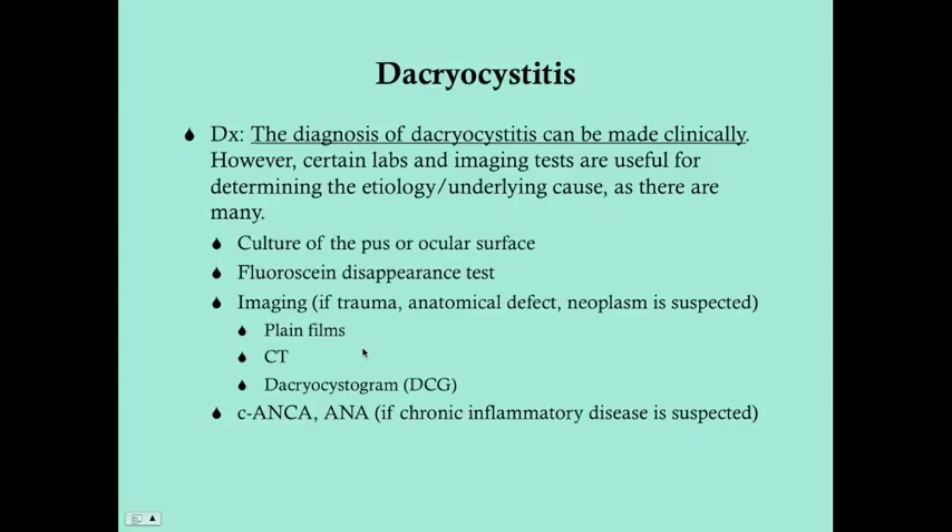Imaging should be done especially if trauma, an anatomical defect, or a neoplasm is suspected. Options include plain films — particularly in trauma with a bony problem — a CT, or a dacryocystogram, which helps look at the ductal system for anatomic defects. You should always suspect a neoplasm if there's any blood involved, such as bloody tears. If you suspect chronic inflammatory disease, C-ANCA helps with Wegener's granulomatosis and ANA helps with lupus.